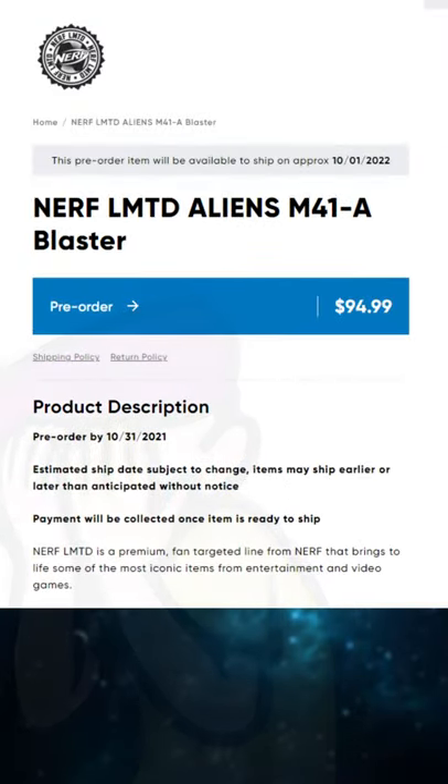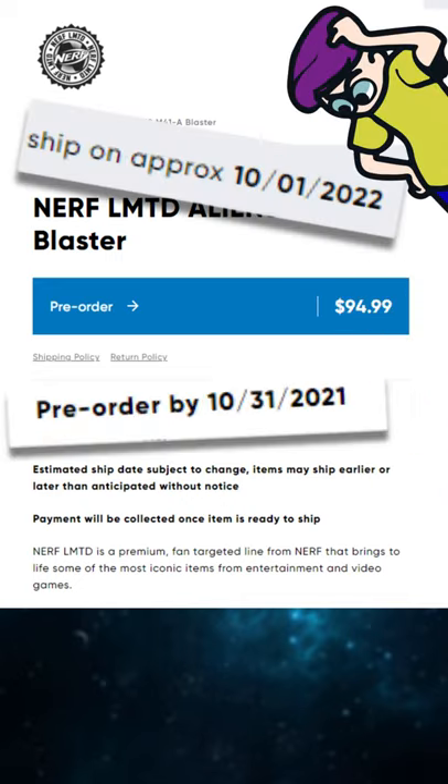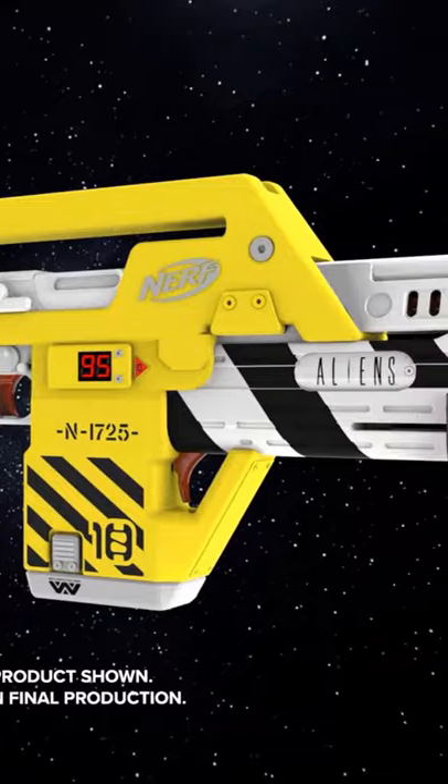A tall price to pay, and you'll need to make your pre-order by the end of October 2021. Blasters are also expected by October 2022, so you'll need some patience as well. Still, this looks to be an excellent collector's piece for the Aliens' 35th anniversary. Can't wait to see it.